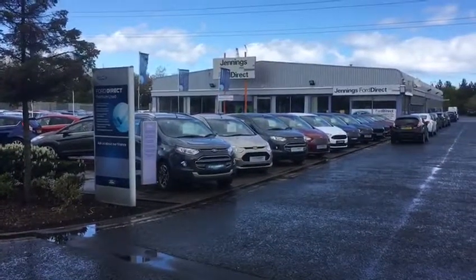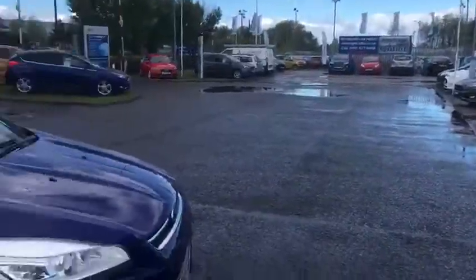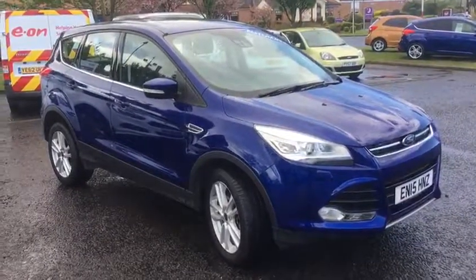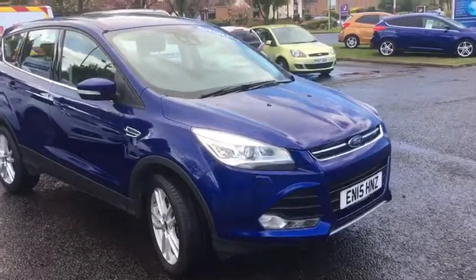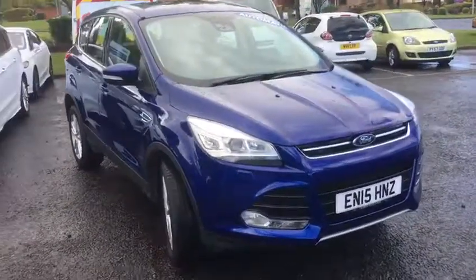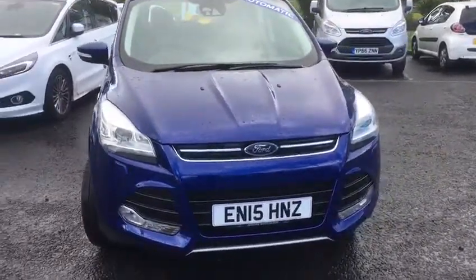Hello and welcome to Jennings House Shields. Today the car I'm going to be showing you is the Kuga. This particular one is a 2 litre TDCi 180 Titanium X 5 door Powershift automatic in Deep Impact Blue. This car was registered in June 2015 and currently has 5,439 miles on the clock.